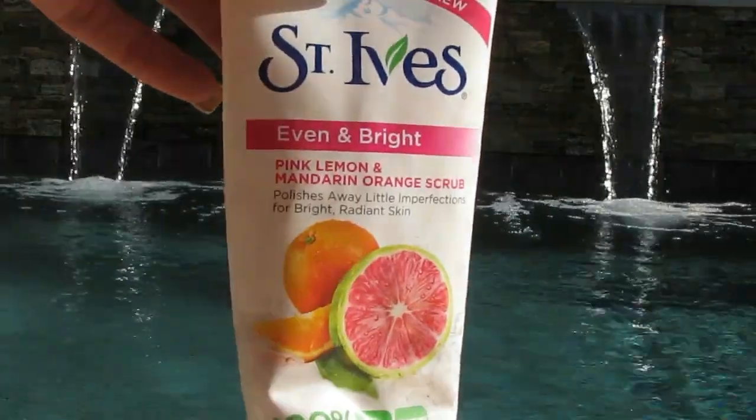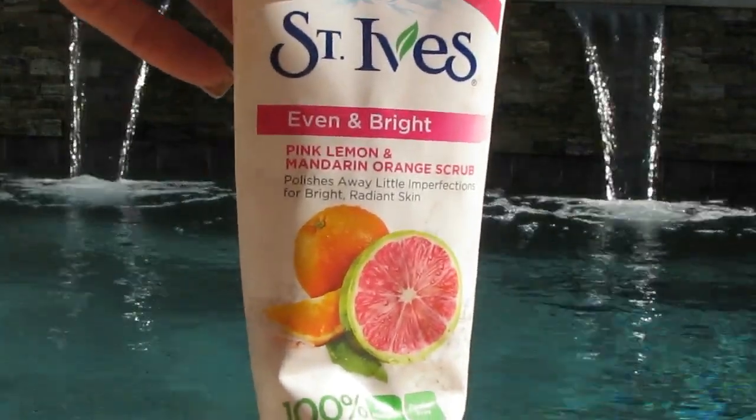The St. Ives scrub in Pink Lemon and Mandarin Orange. Love this. Really, really enjoy this — I think even more than the apricot. I have some things in my backup stash I have to use up, but yes I would repurchase when the time comes.